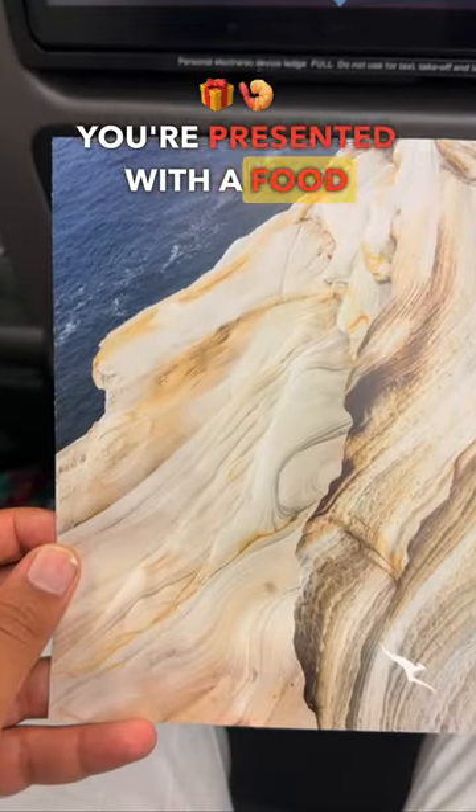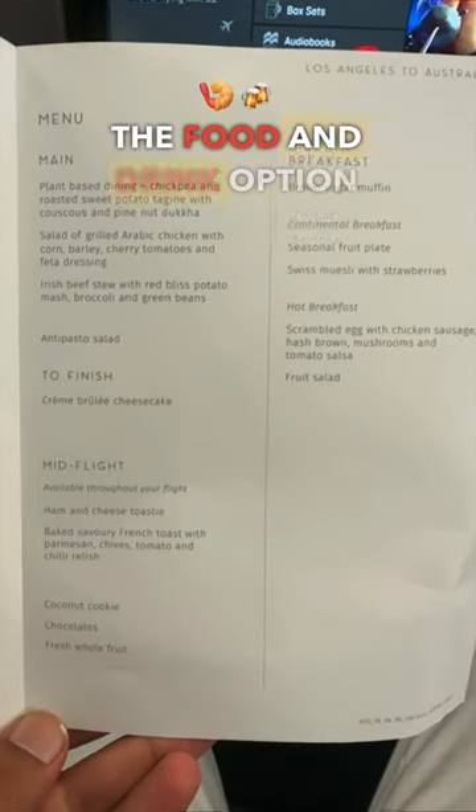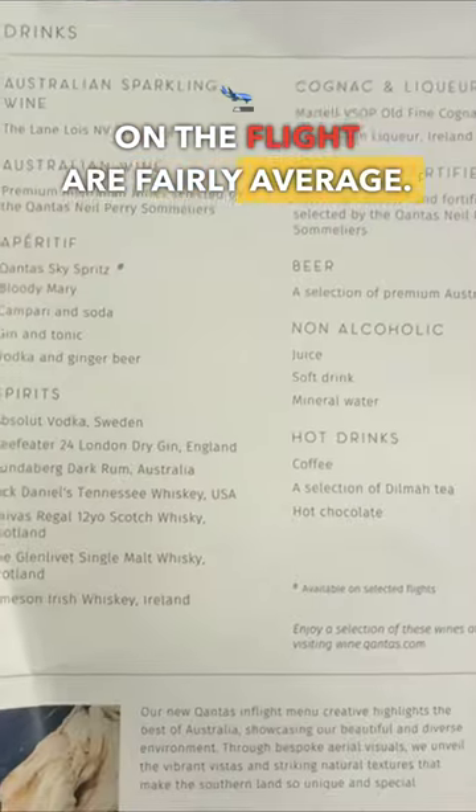You're presented with a food and drinks menu on all of the seats. The food and drink options on the flight are fairly average.